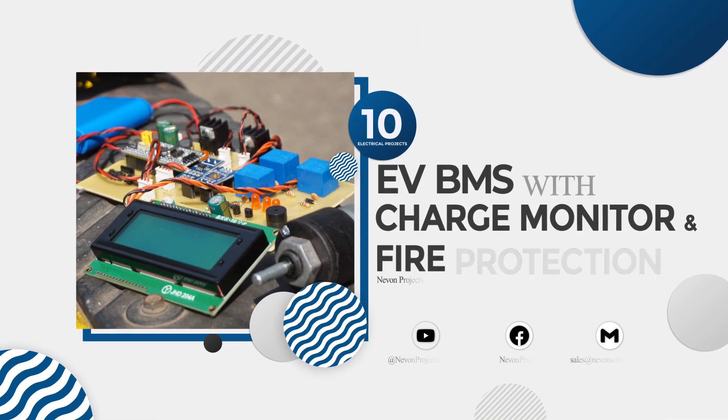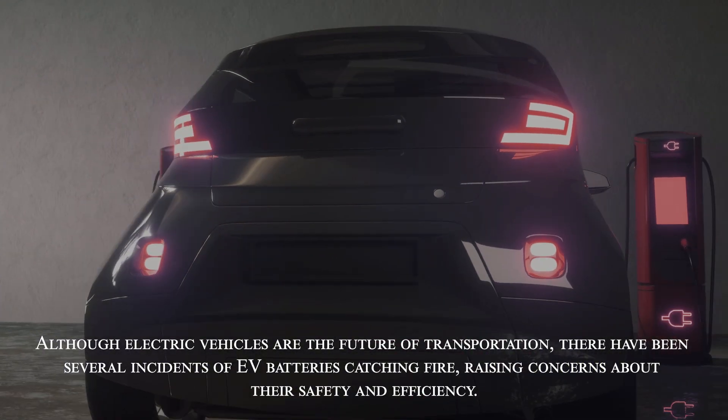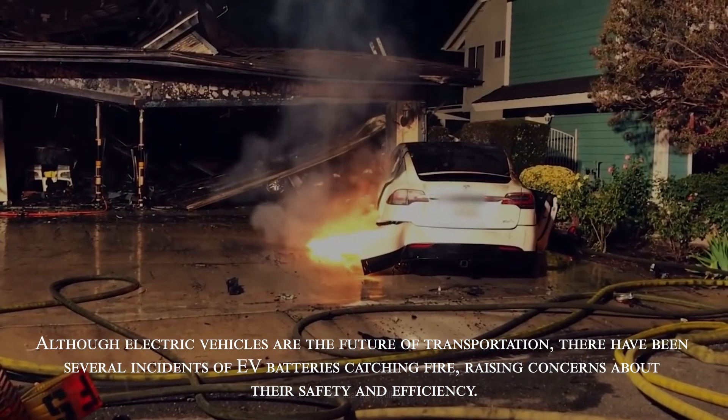EV BMS with Charge Monitor and Fire Protection. Although electric vehicles are the future of transportation, there have been several incidents of EV batteries catching fire, raising concerns about their safety and efficiency.